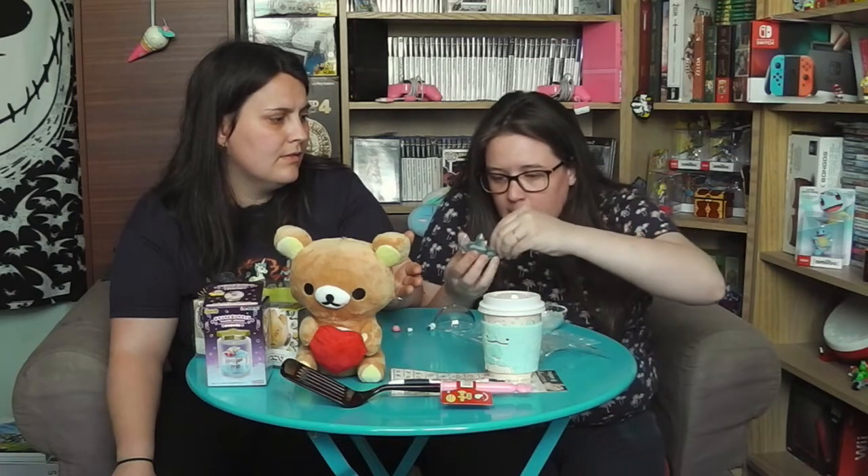Dites-nous ce que vous avez pensé de cette vidéo, j'espère qu'elle vous plaira ! De toute façon il n'y a rien à dire après un unboxing. Du coup on vous souhaite une bonne journée, une bonne soirée, une bonne matinée comme vous voulez ! Allez salut, ciao ciao !